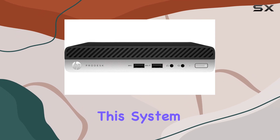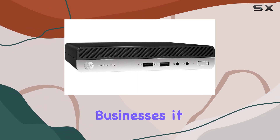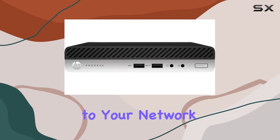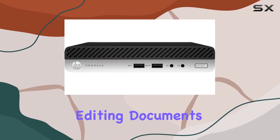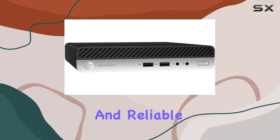What really sets this system apart is its Windows 10 Pro operating system. Tailored for businesses, it offers enhanced security features, easy connectivity to your network, and seamless integration with other Microsoft services. Whether you're managing spreadsheets, editing documents, or running presentations, Windows 10 Pro provides a stable and reliable platform.